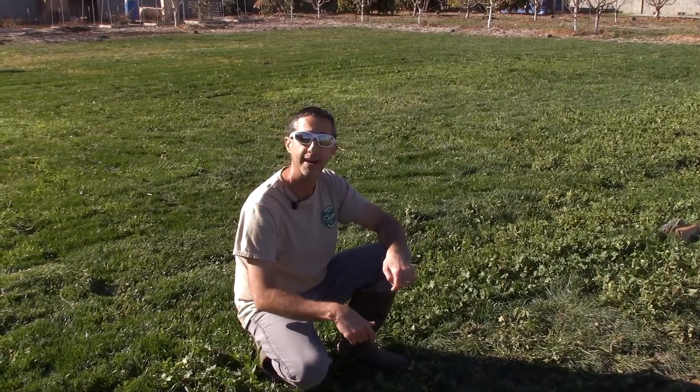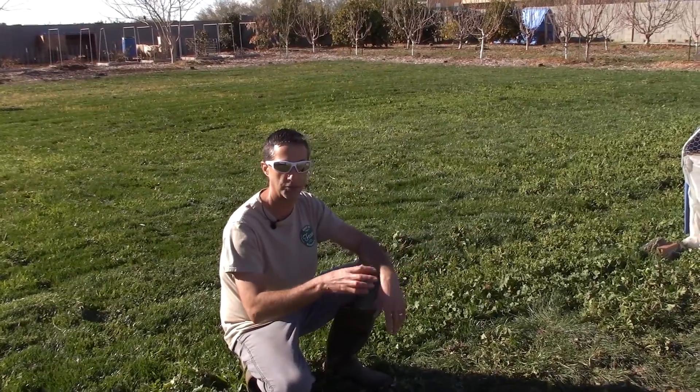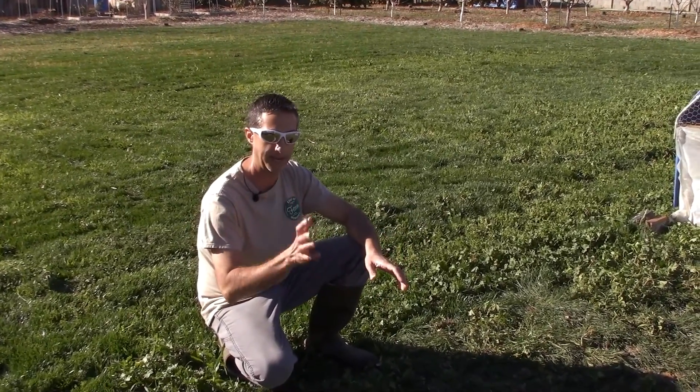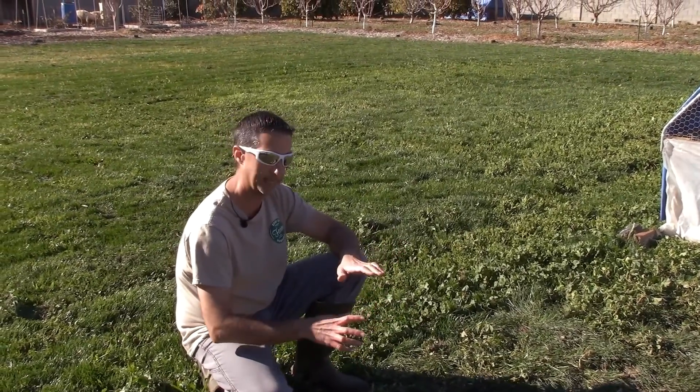Chickens on the pasture a couple of times a year — we do two rounds each season. Our season runs from September/October through about April most years. That's it, just broiler chickens, and it's turning into this.